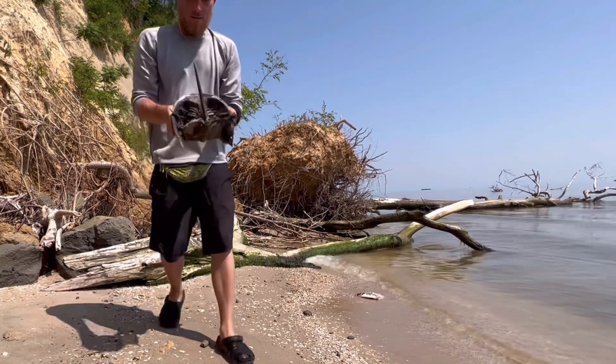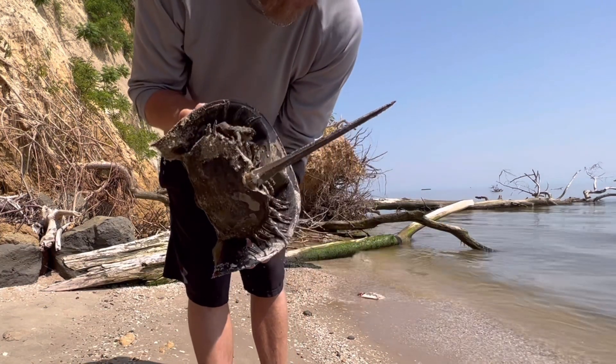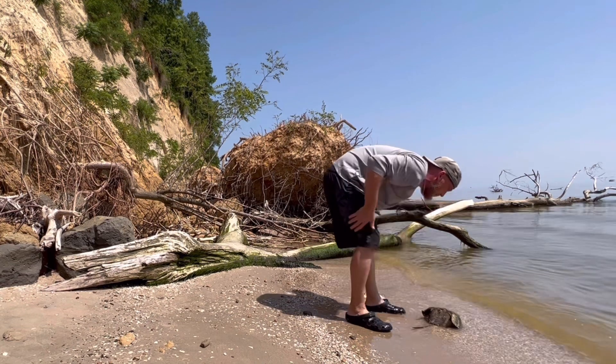Look at this guy - see all his insides, all his legs. There you go buddy.